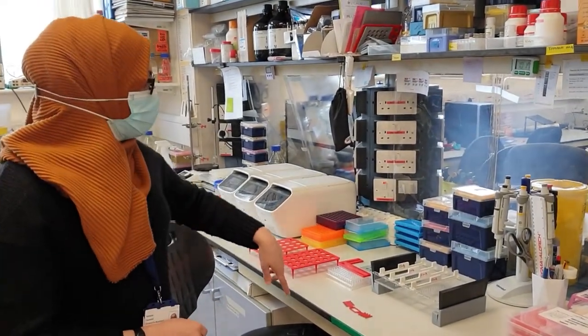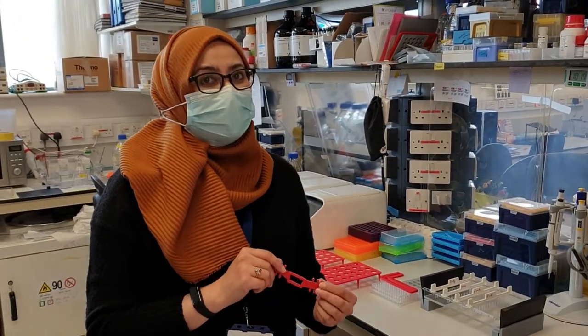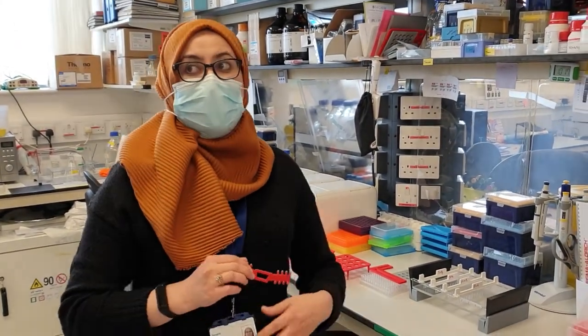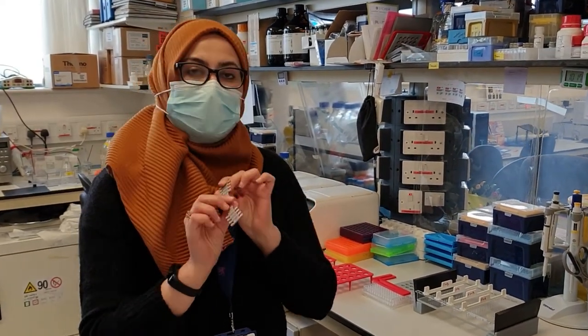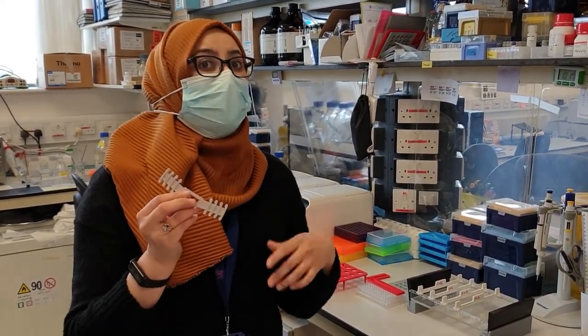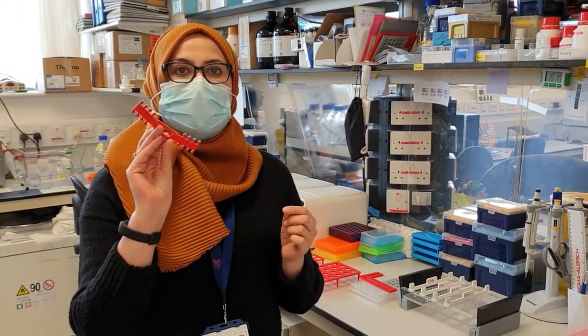I've also got a tube rack. This is actually one of my favourite things — since last year we've all had to wear masks in the lab, so I printed some ear savers. This is my favourite because our 3D printer actually only prints with one colour, but I managed to get two different colours out of it.